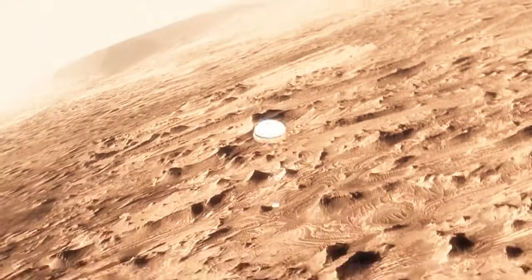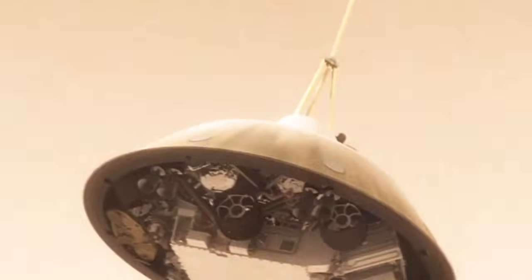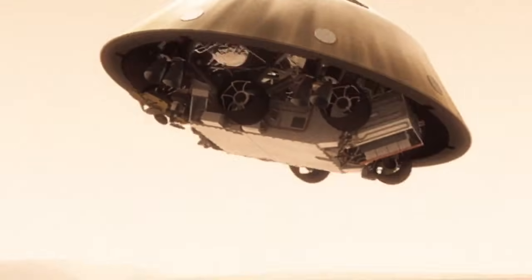This big, huge parachute that we've got will only slow us down to about 200 miles an hour. And that's not slow enough to land. So we have no choice but to cut it off, and then come down on rockets.